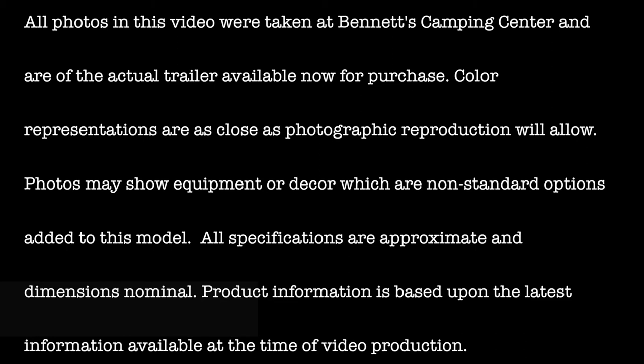Product information is based upon the latest information available at the time of video production. For more information, visit our website.